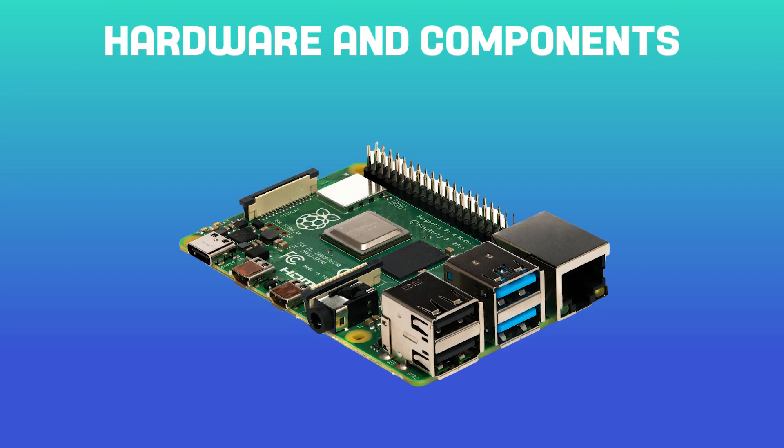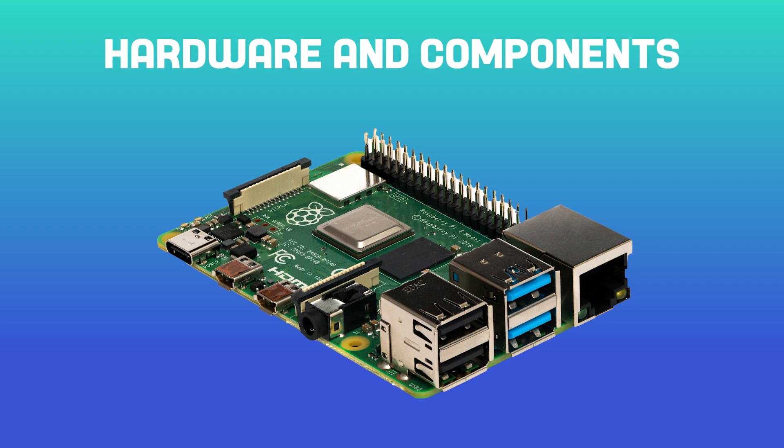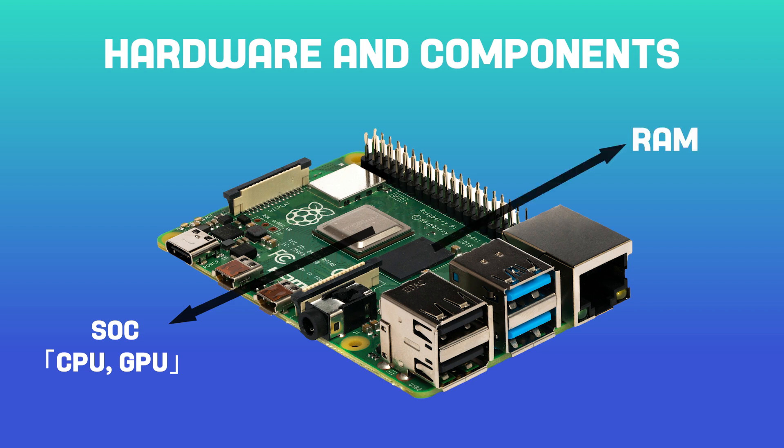Now let's take a closer look at the hardware and components that make up a Raspberry Pi board. At the heart of the Raspberry Pi is a System on a Chip, or SoC, which contains the CPU, GPU and other components. Different Raspberry Pi models feature different SoCs with varying performance and capabilities. The SoC is supported by RAM, used for temporary storage of data while the board is powered on, and storage, which can come in the form of an SD card, USB drive or other storage media for permanent storage of data.